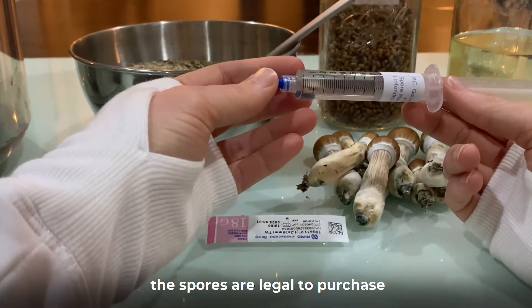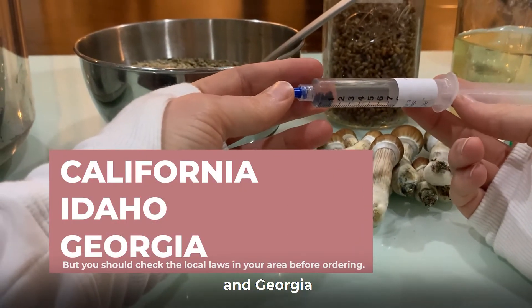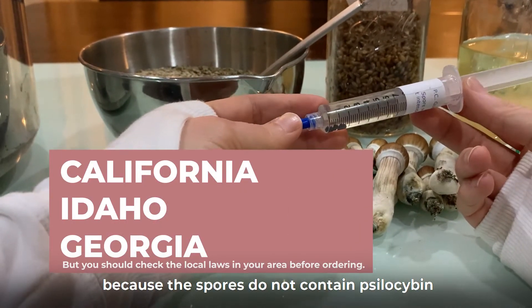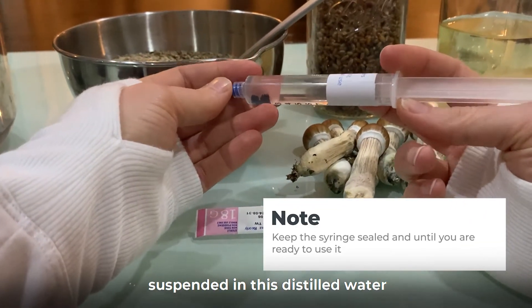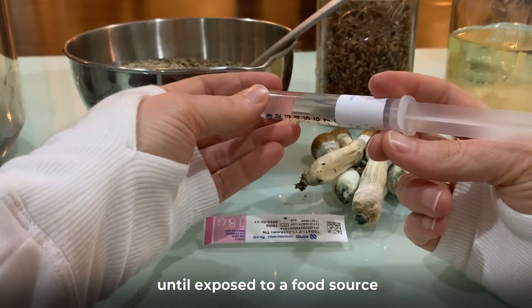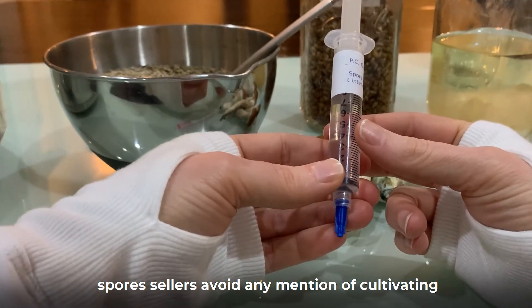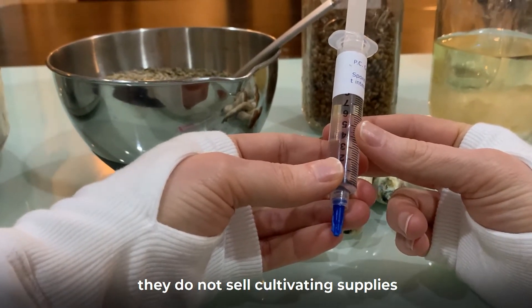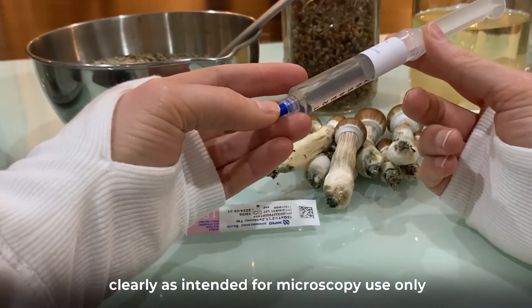The spores are legal to purchase in every state except for California, Idaho, and Georgia, because the spores do not contain psilocybin. They come in a syringe like this, suspended in distilled water, and will not germinate — maintaining their legal status — until exposed to a food source. Spore sellers avoid any mention of cultivating, do not sell cultivating supplies, and usually mark their syringes clearly as intended for microscopy use only.